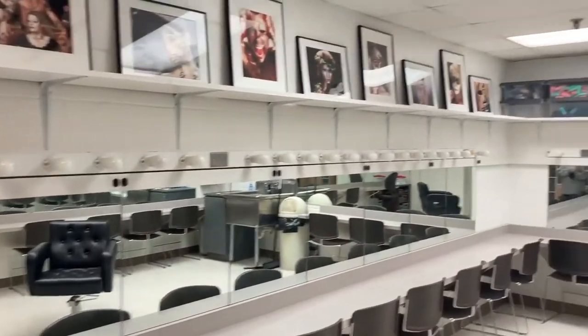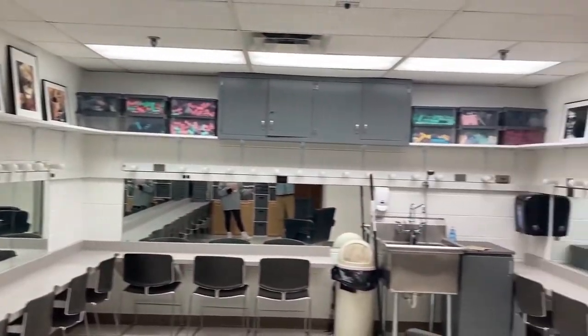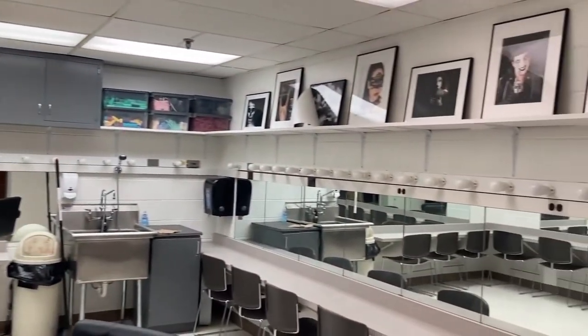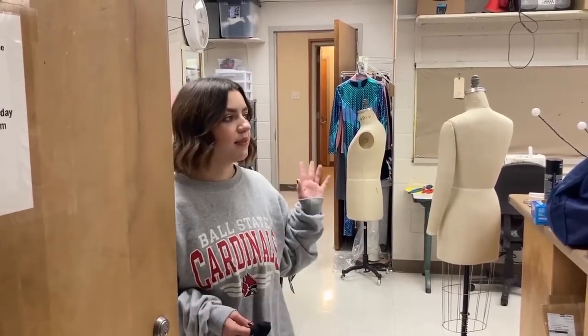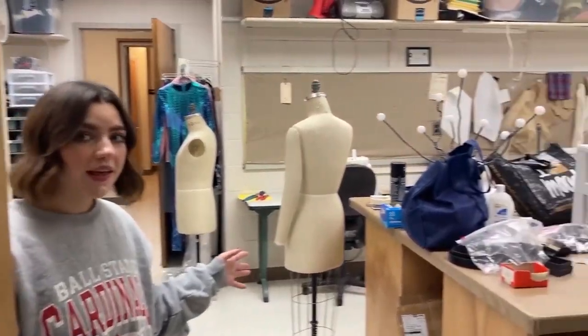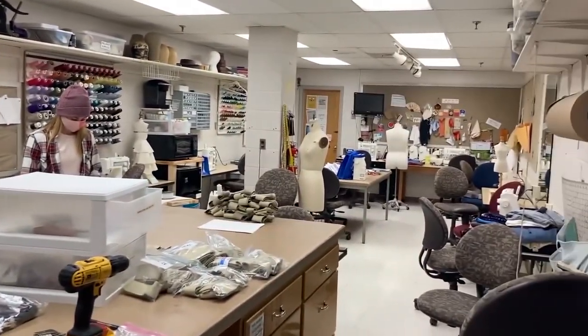Hi guys, I'm Gia. I am a senior hair and makeup designer here at Ball State, and today I'm going to show you around our makeup shop and our costumes. This is where we do all of our stage makeup classes as well as any of our prosthetics classes, and this is also where all of our actors will get ready before the shows. Now we have made it over to our costume shop, and this is where we do all of our costume construction classes as well as where they make all the costumes for our shows.